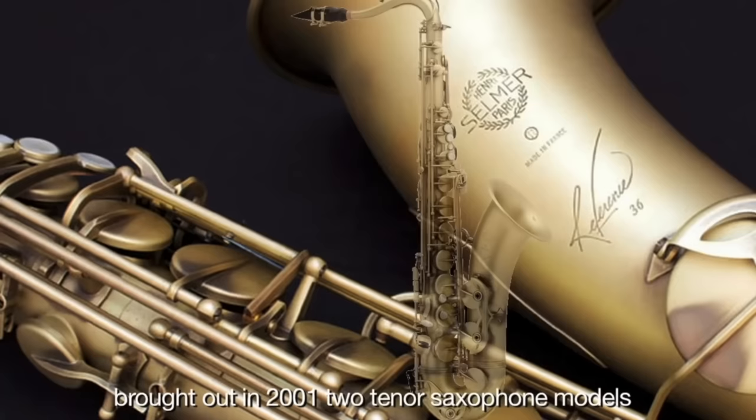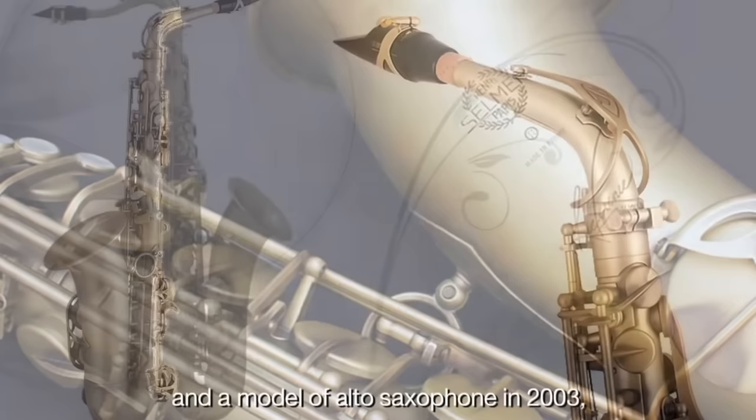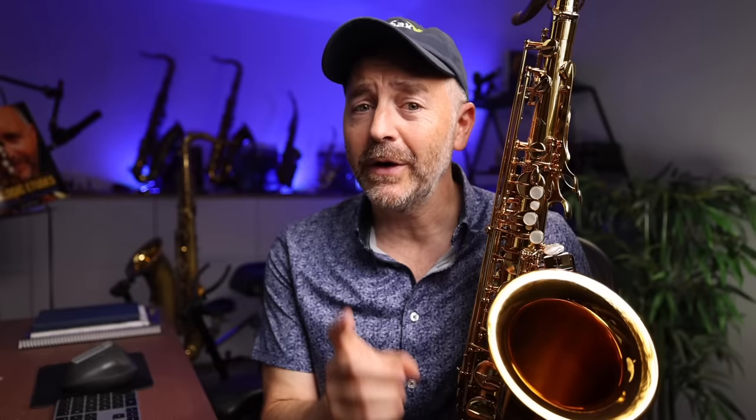The Selmer Reference models were launched in 2000, clearly aimed at recreating modern versions of the original Super Action — also known as Super Balanced Action, or SBA — and Mark VI saxophones. While those two have been popular, vintage Selmers are still the instrument of choice for many of the world's elite jazz saxophonists.